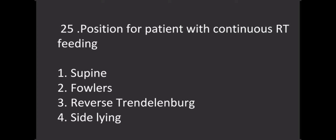What is the position for a patient with continuous trial tube feeding? Options: Option 1 - Supine, Option 2 - Fowler's, Option 3 - Reverse Trendelenburg, Option 4 - Side lying. The correct answer is Fowler's position.